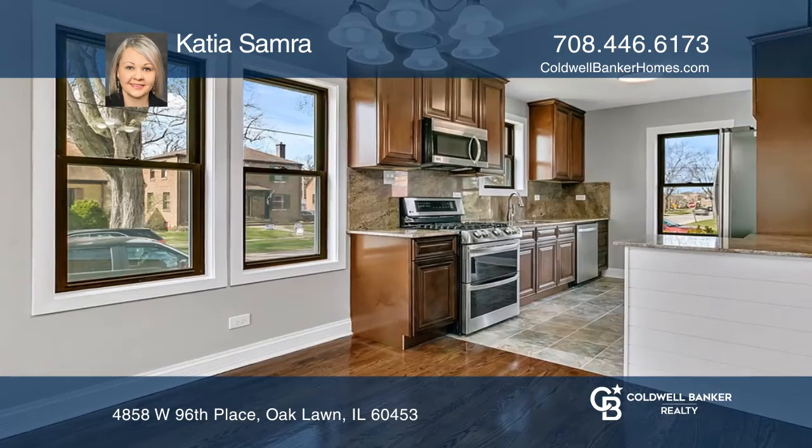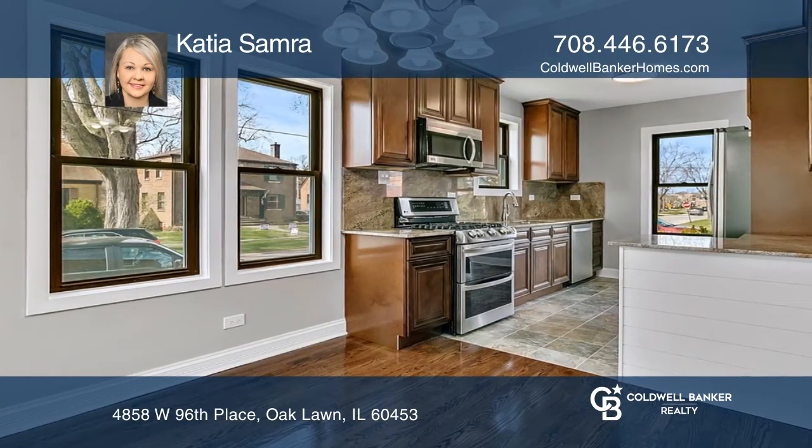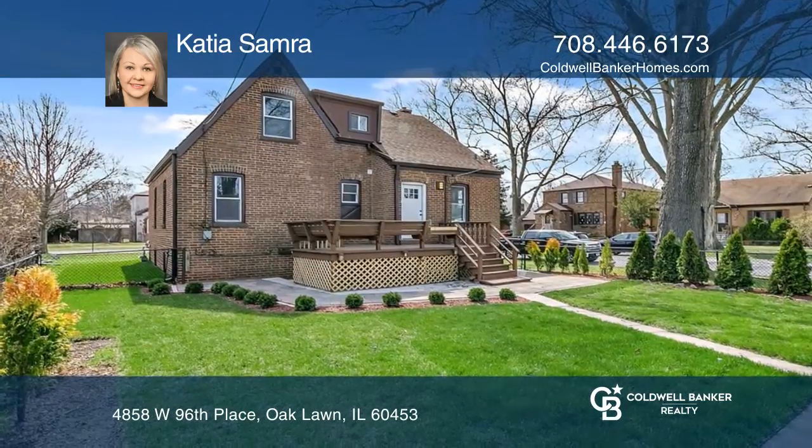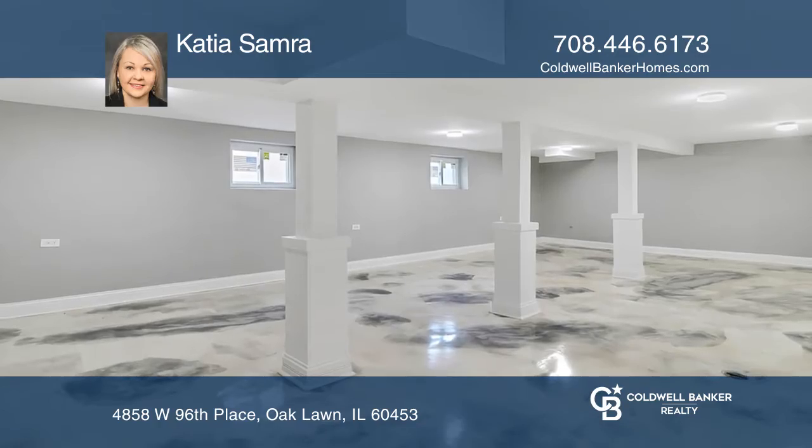The kitchen offers a newer set of stainless steel appliances, along with access to the deck and yard. Enter an inviting lower-level family room for fun nights with guests.